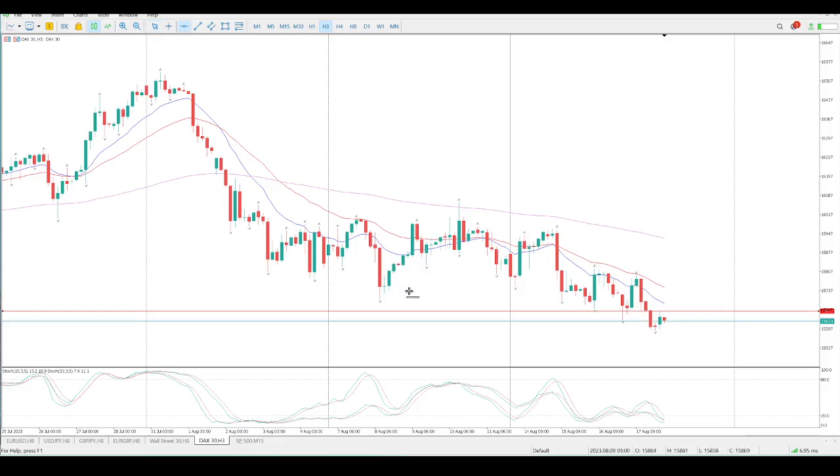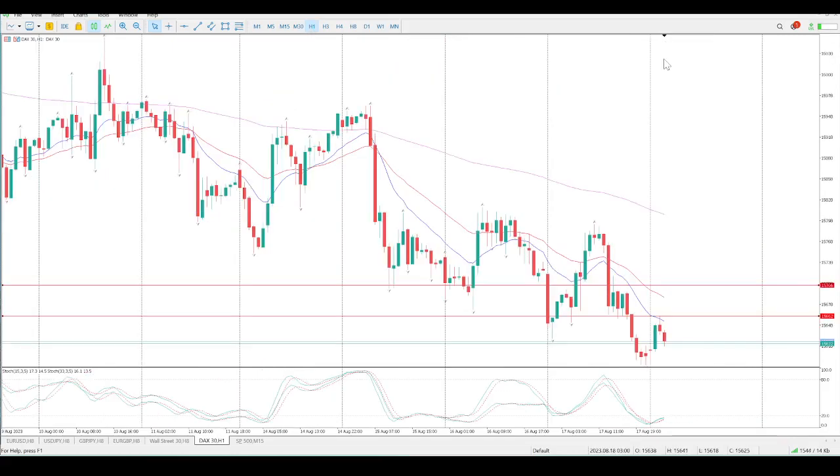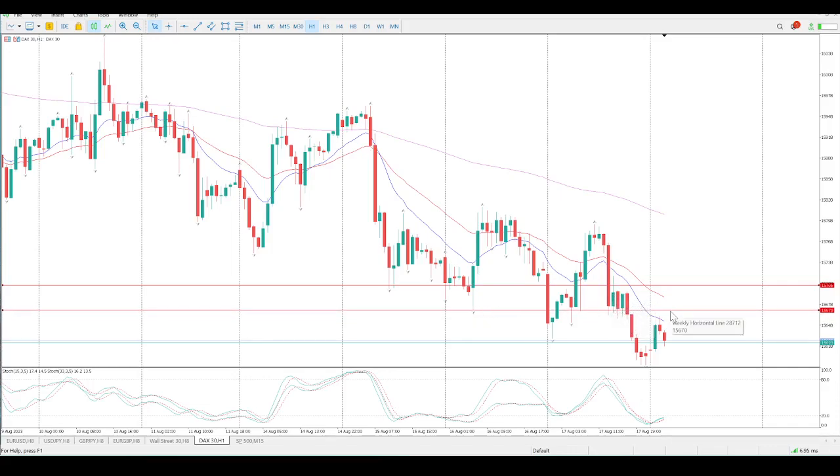Nothing really standing out for me right now. This weekly low would definitely be something I'd be interested in — that's at 15706. You can see the move we had yesterday, all the way back to this area here. Looking left, you can see where the level should have been and we kind of missed this one and we missed this one. So this is a big strong move up before a rejection and a big strong move down, so I'm a little bit cautious. The first level I'd be watching is 15670.